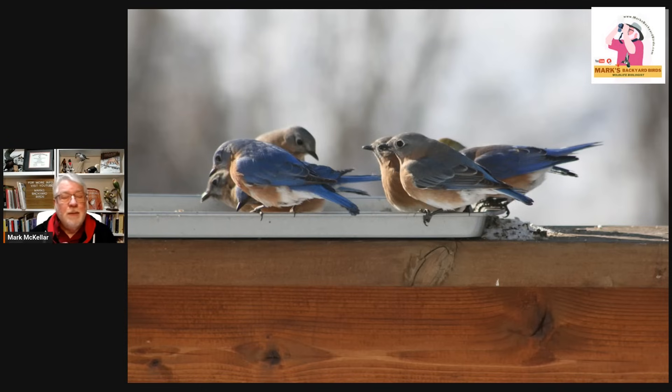A lot of you are watching this going, 'I want that — I don't have that — how do I get that to happen?' I'm convinced that attracting bluebirds in winter comes down to water. The key is water. And then once they come in and see other birds eating at bird feeders, they go over and check them out.